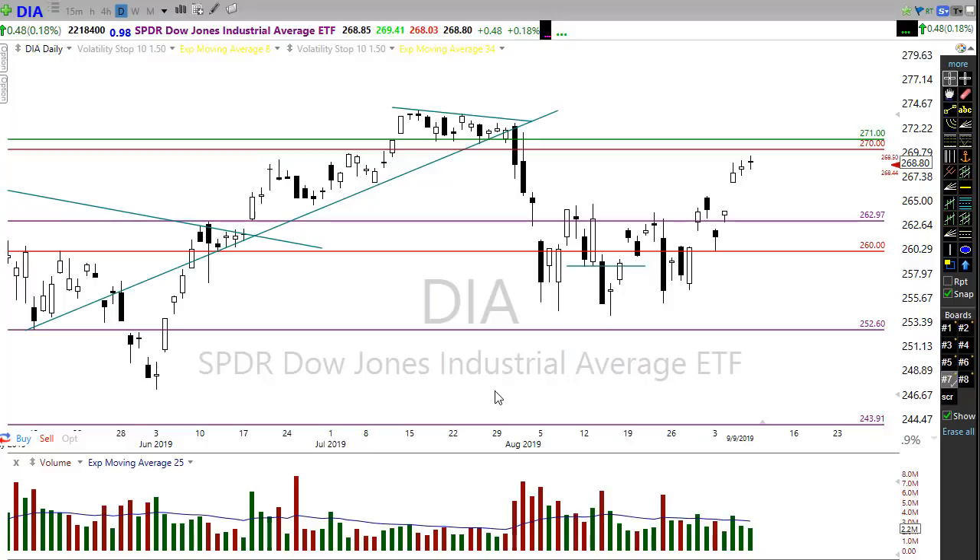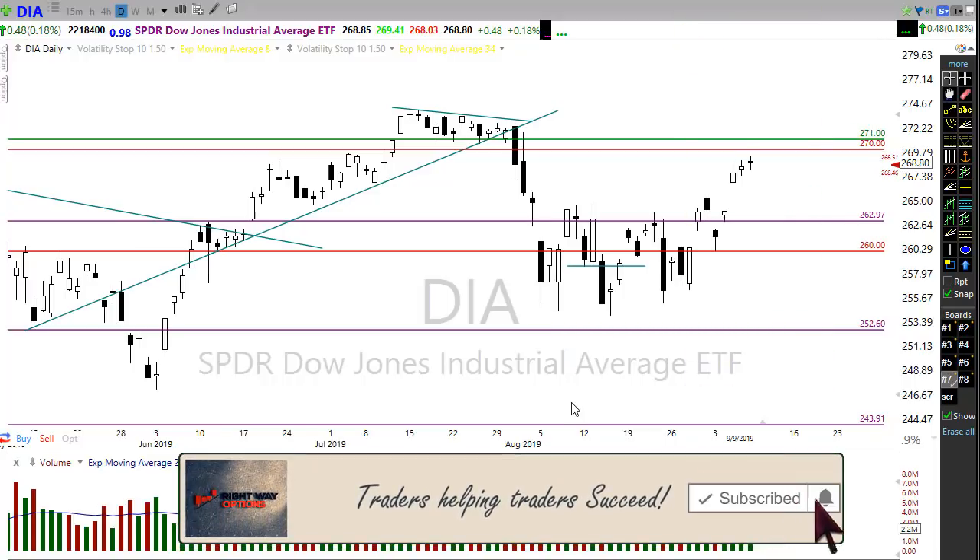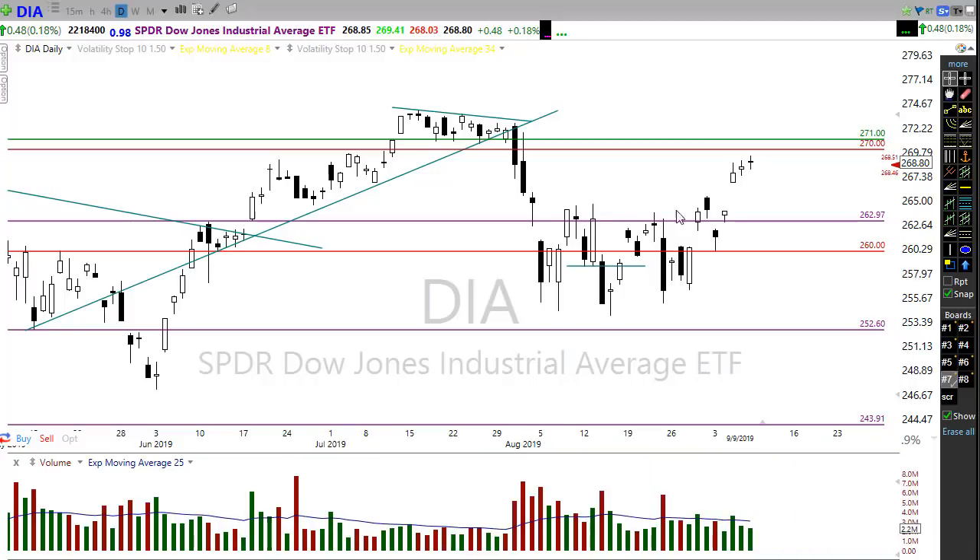We could probably expect a little bit of that choppy, light price action to continue until we get clarity on some of these issues. There also seems to be a significant institutional rotation going on into some of the leading names — not making it very easily tradable, but it is helping to fuel this market a little bit higher.